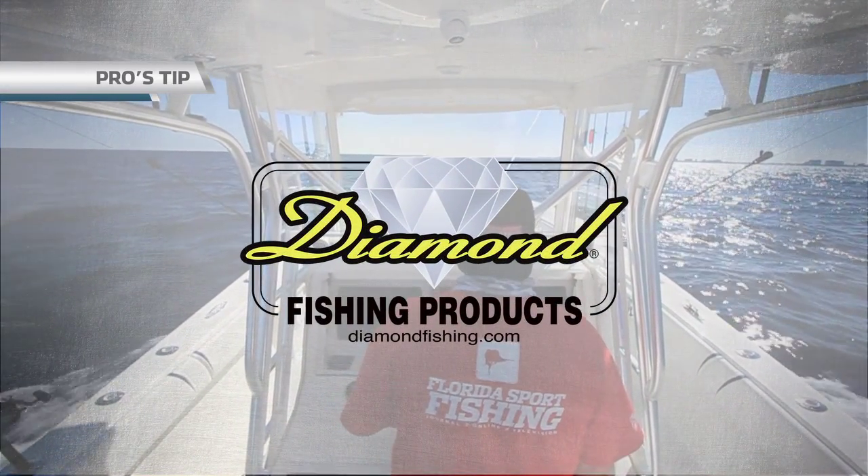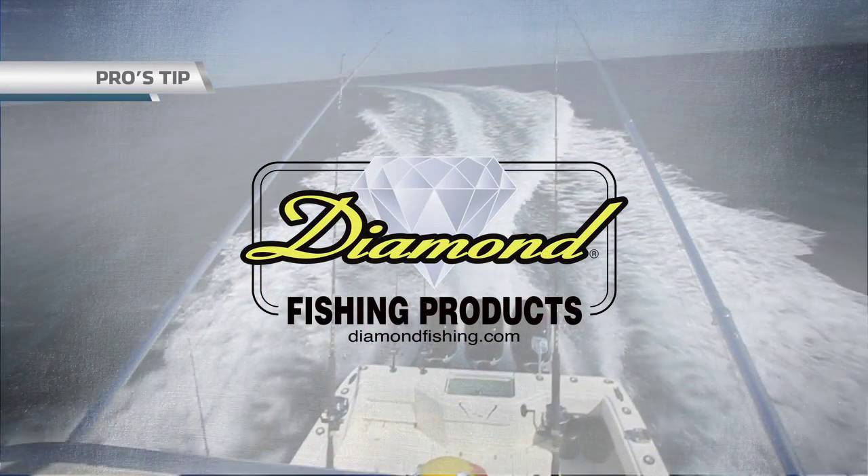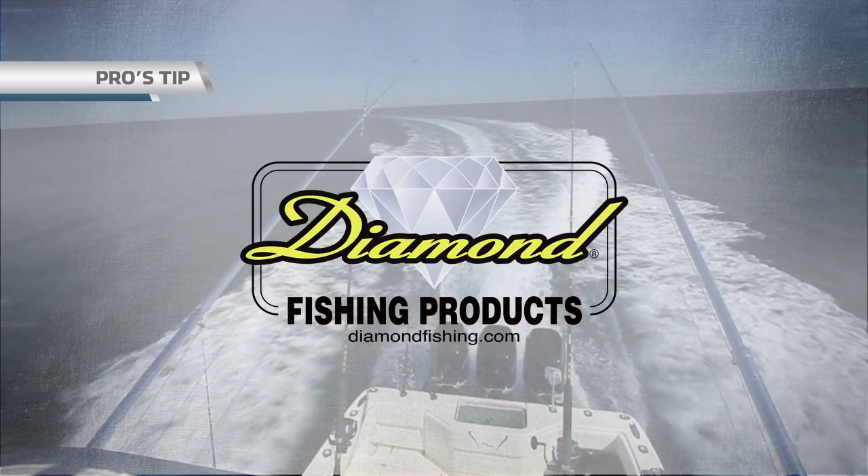Pro's Tip, brought to you by Diamond Fishing Products, the most reliable monofilament and braided fishing line in the world.